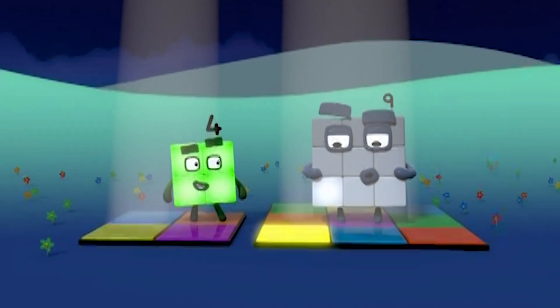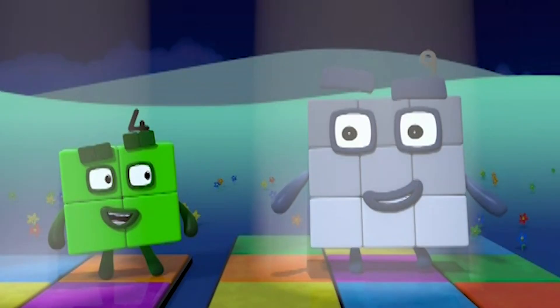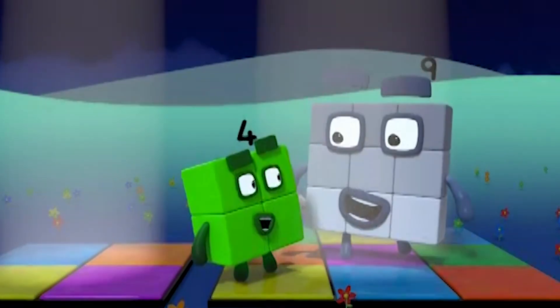One, two, three, four. One, two, three, four. One, two, three, four, five, six, seven, eight, nine. Squares.